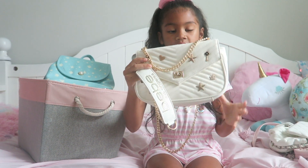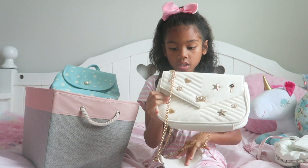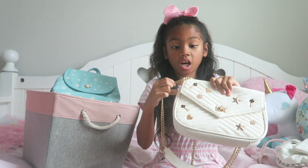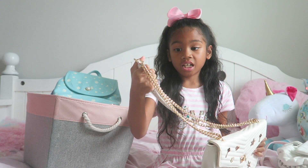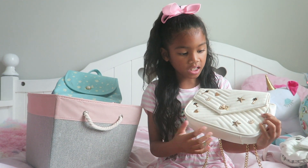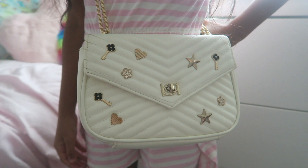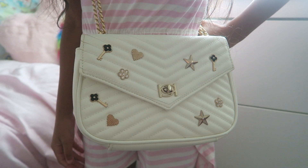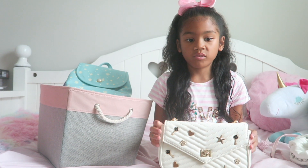Next up I've got this BB bag and I like it a lot. This is mostly my favorite one out of all of them. It's white and it has golden chains, and one of my favorite parts of this bag is all the little things on here — it has a flower, heart, key, and star. I also like the white because it can match anything with your outfit.